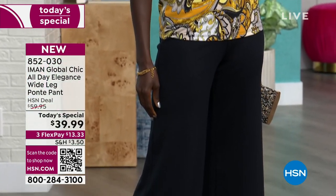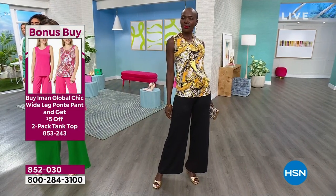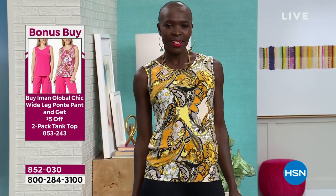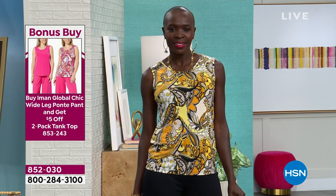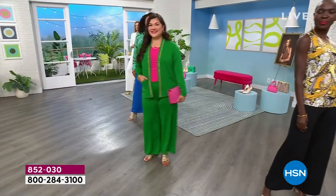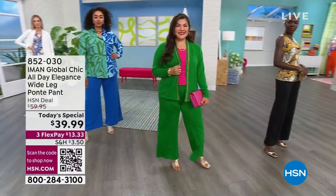I'm going to put the item number up for you. It's going to be $38 to get home two looks — a beautiful print and a solid — and I'll take you through all the colors. Then we have Su Ming, and all of us have on the tanks — the two-pack of tanks. Su Ming has it on in the green just like I do. She's a medium petite.